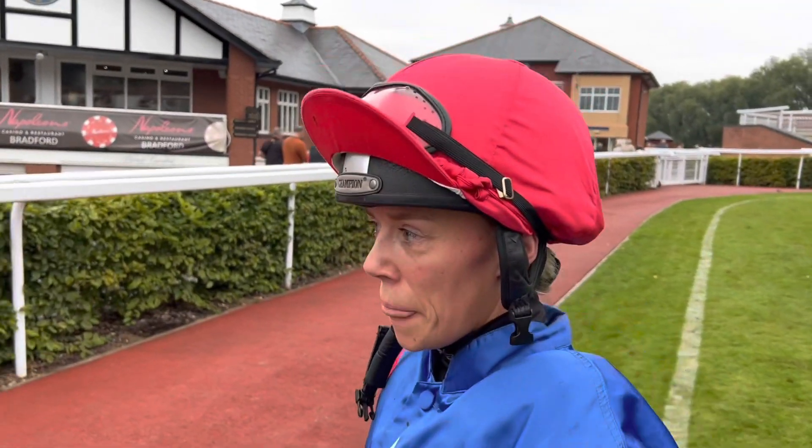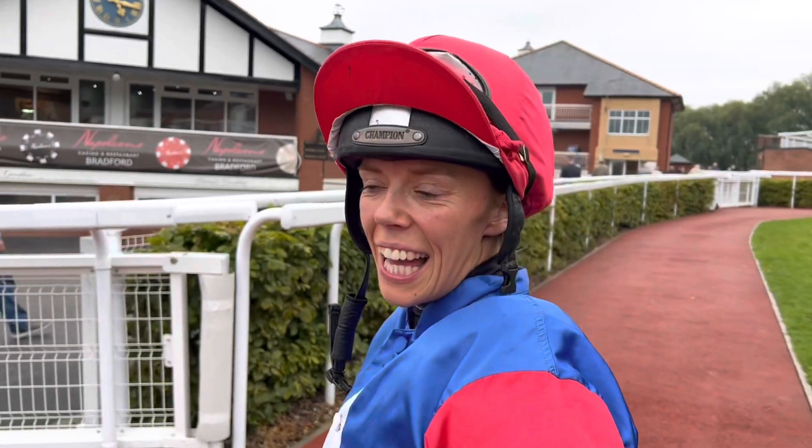Faye has just ridden Cottom Lane at Pontefract — what are your thoughts? I'm so happy with him today, the tongue tie made a massive difference because he picked up and found a second wind. The draw just slightly got us beat as well because we were caught wide.